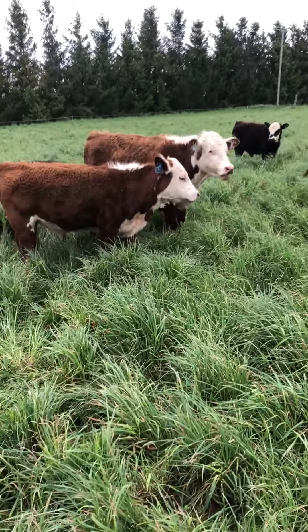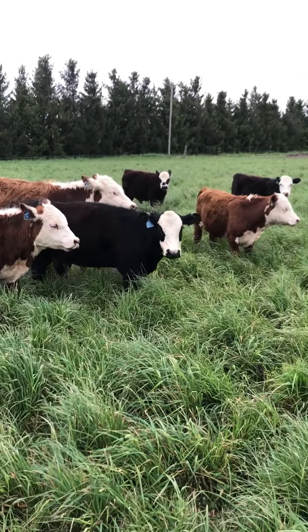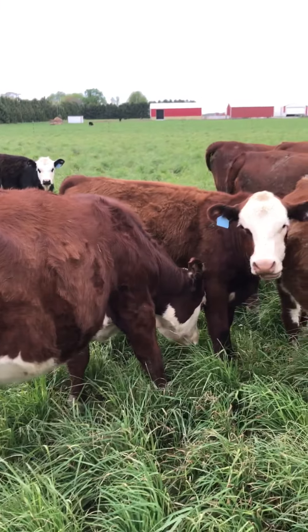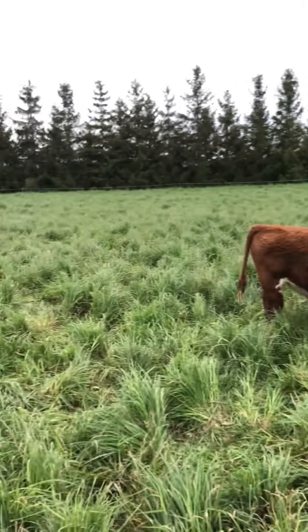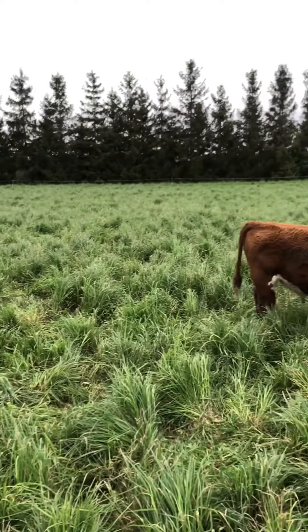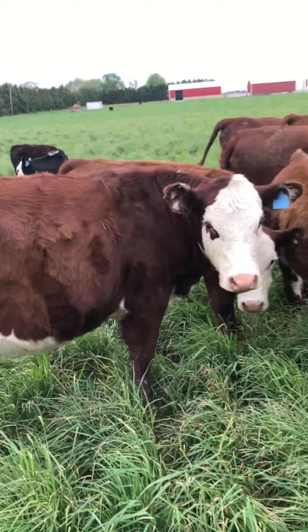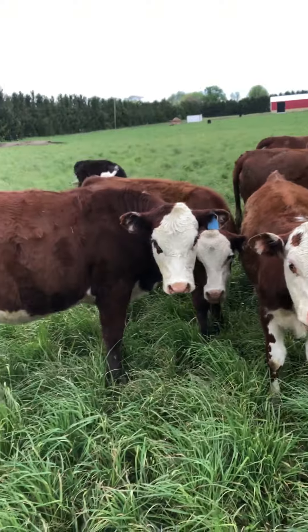They all seem to be pretty happy and content out here right now, out in the fresh air with the sun on their back. Got a nice pine tree windbreak here — if the weather gets bad they like to hunker down over there and get out of the wind. It's not too bad a life.